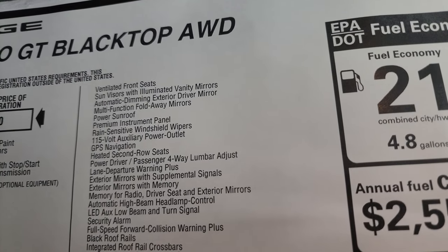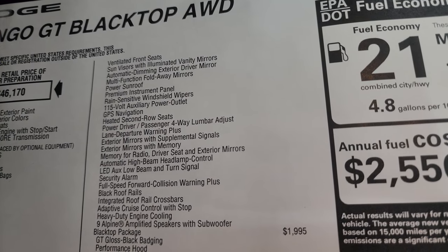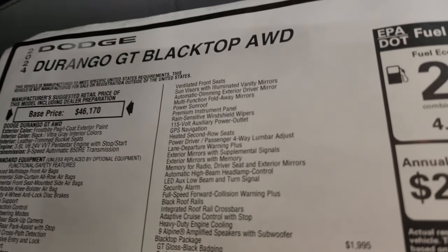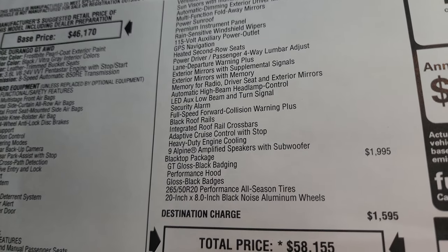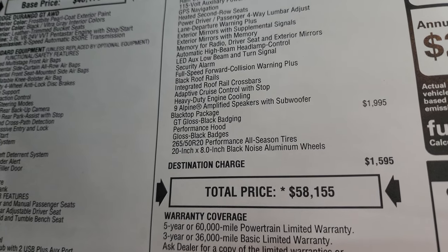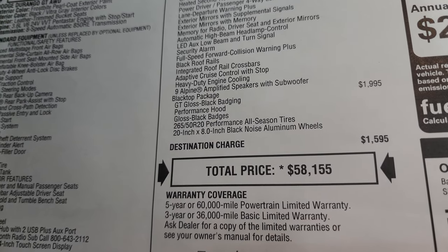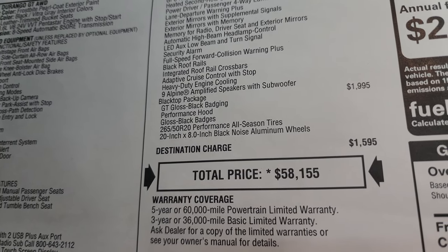Ventilated front seats, sun visor with illuminated vanity mirrors, automatic dimming exterior driver mirror, multifunction fold-away mirrors, power sunroof — I didn't even show that, sorry. It does have the sunroof, and also Homelink buttons and map lights up there. Premium instrument panel, rain-sensitive windshield wipers, 115-volt auxiliary power outlet, GPS navigation, heated second-row seats, power driver and passenger four-way lumbar adjust, lane departure warning, exterior mirrors with supplemental signals and memory, memory for radio, driver seat and exterior mirrors, automatic high-beam headlamp control, LED low-beam and turn signals, security alarm, full-speed collision warning plus, black roof rails, integrated roof rail crossbars, adaptive cruise control, heavy-duty engine cooling, and nine Alpine amplified speakers with subwoofer.